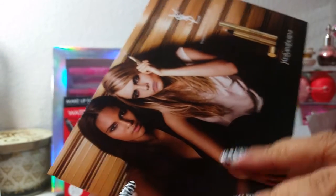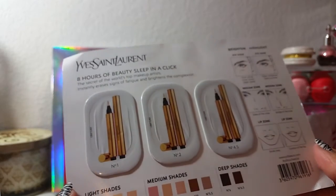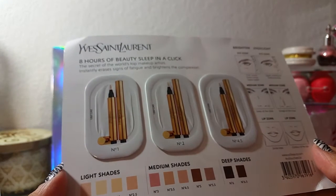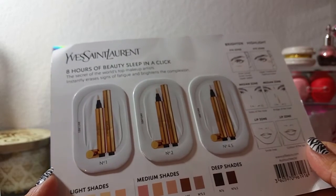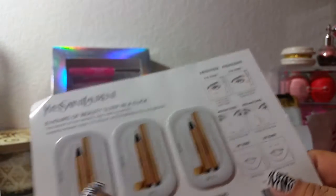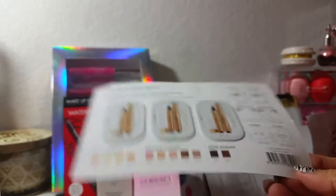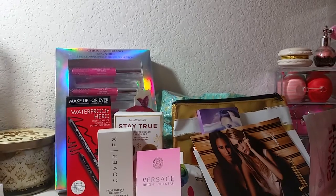And then the final thing in there was this YSL — it's like a concealer or brightener. It says eight hours of beauty sleep in a click — the secret of the world's top makeup artists — instantly erases signs of fatigue and brightens the complexion. There are three different shades and I would be somewhere in the middle. I've never tried this before, so it's a perfect way to try it out. All those came free in that bag — pretty cool.